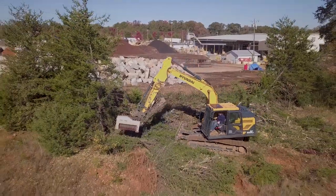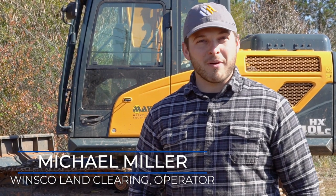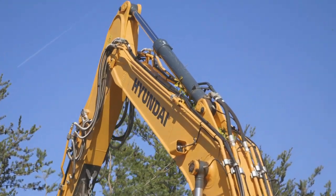Hi, my name is Michael Miller from Winsco Land Clearing. I'm a machine operator for Mark Miller, and I think one of my favorite pieces of equipment to run is going to be the Hyundai excavator.